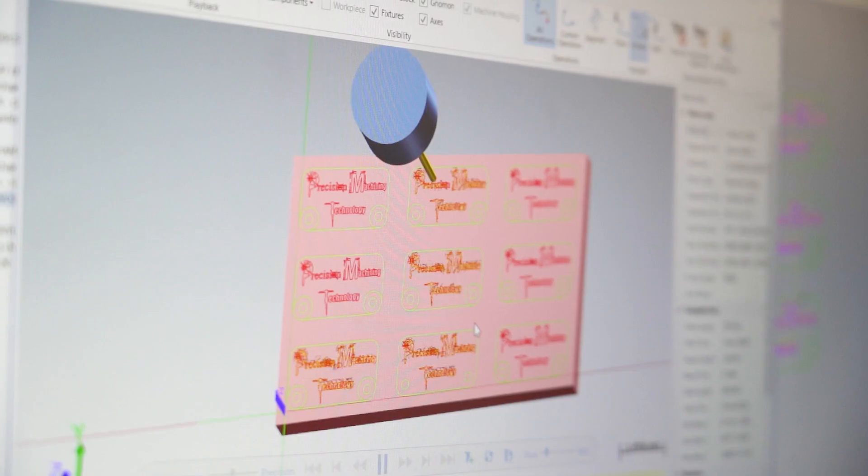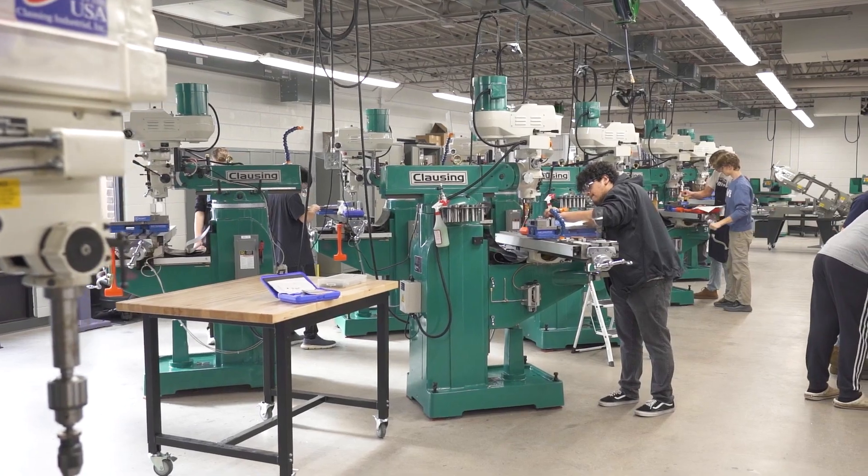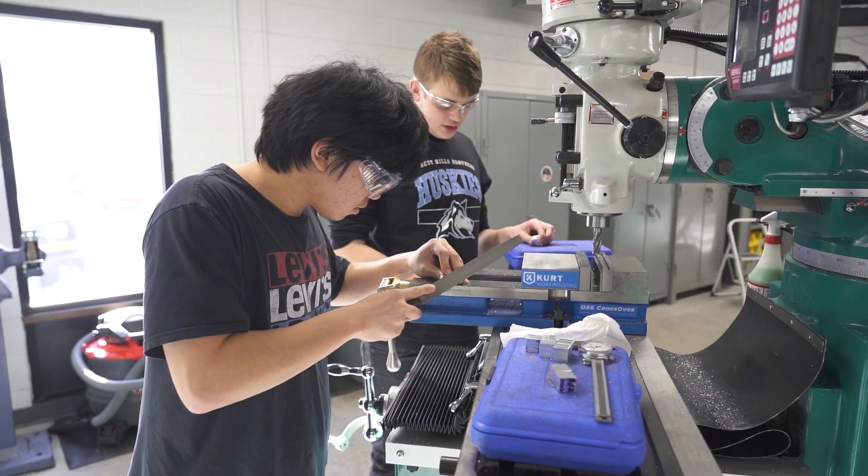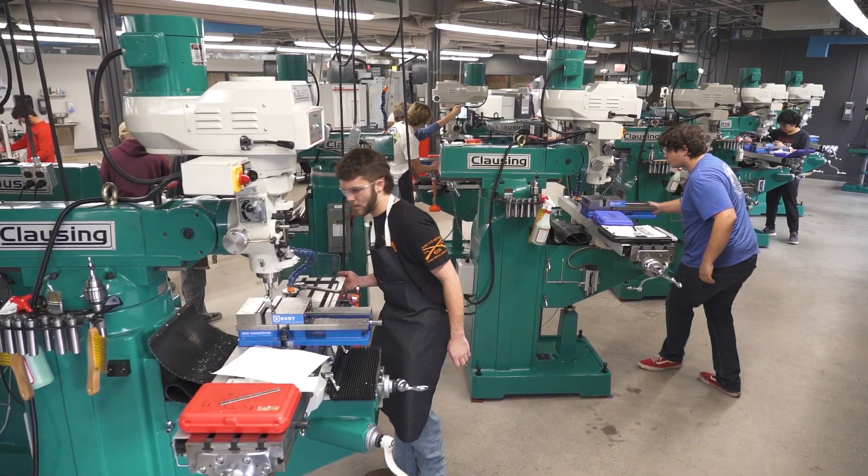Precision Machining is a diverse, high-tech, and fast-paced industry. If you're mechanically inclined, like to work with your hands, enjoy troubleshooting and problem solving, this is the course for you.